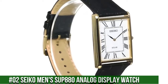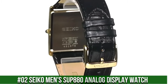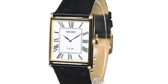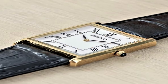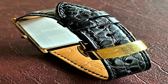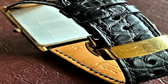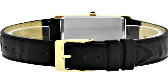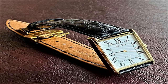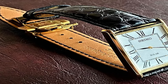Number 2: Seiko Men's SUP880 Analog Display Watch. Solar power source. 12-month power reserve once fully charged. Japanese quartz movement. Case diameter: 28.5mm. Water resistant to 99ft. Item shape: rectangle. Dial window material type: Hardlex. Display type: Analog. Buckle clasp. Case material: stainless steel. Case thickness: 6.1mm. Band material: leather. Band size: men's standard. Band width: 22mm. Band color: black. Dial color: white. Bezel material: stainless steel.